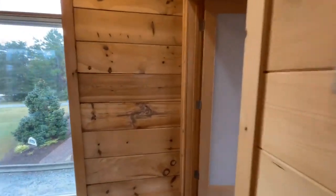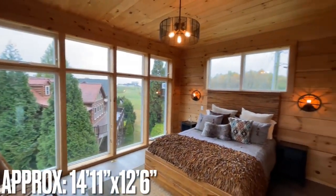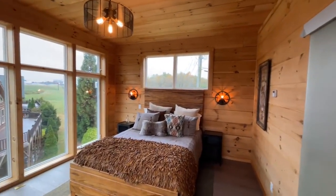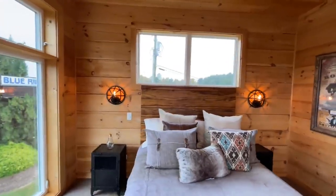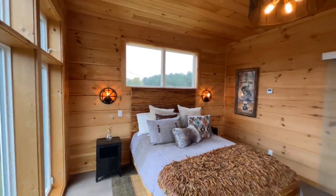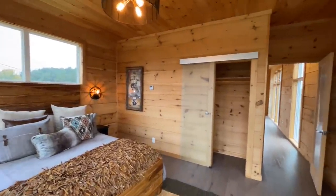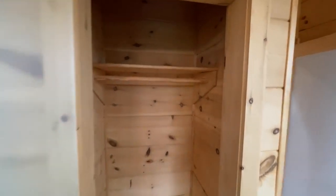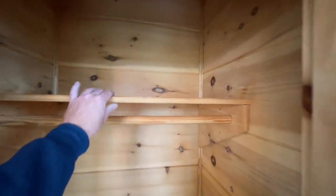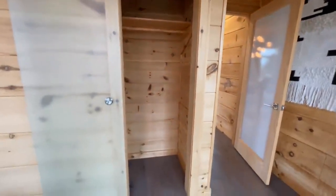Coming into the second bedroom — this one is different, with more of a wood feel and design. Your closet is here as well. It is crazy what they can do with modular homes. I love it.